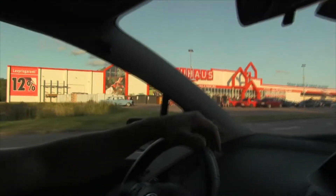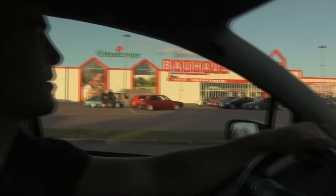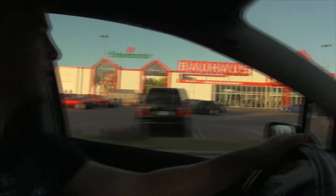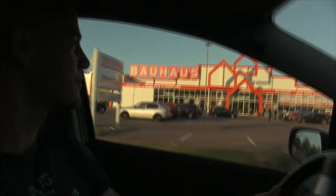We made it, we are here at the car meet. I'm going to park the car and hopefully we can find our connection.